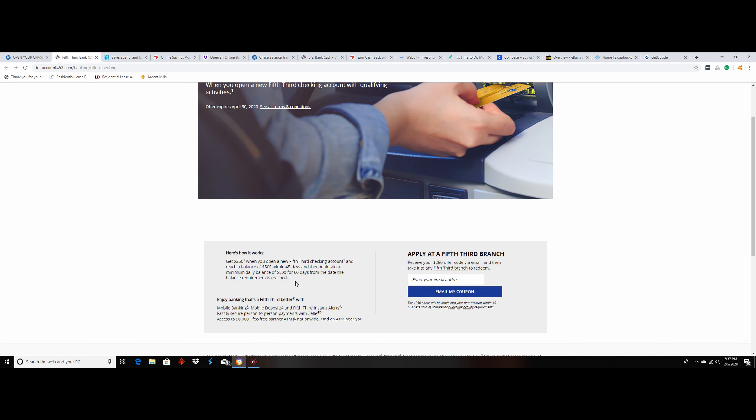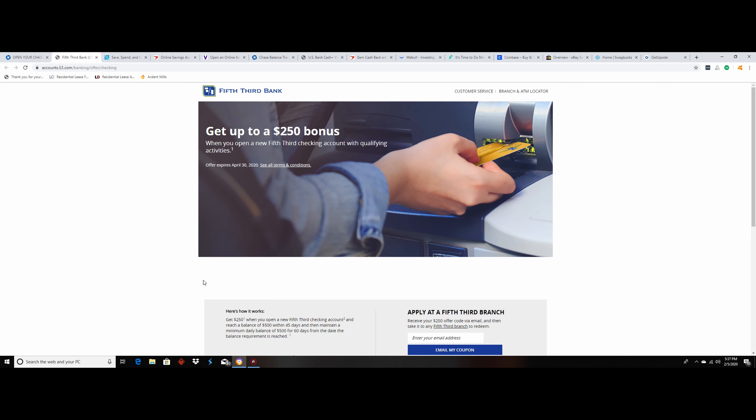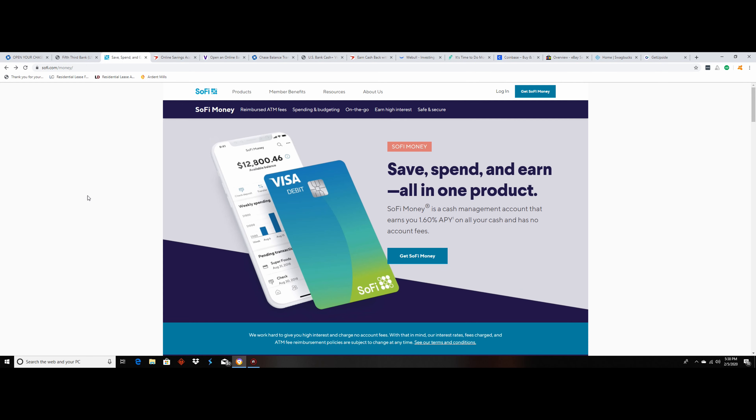Let's get started. First, I'm going to go over a couple banks you can sign up for to hit a pretty easy bonus. Right now, Chase Bank has a $200 bonus just for setting up a checking account and then adding a direct deposit. As long as you're putting a direct deposit of $500 or more, you don't have to worry about getting hit with a fee.